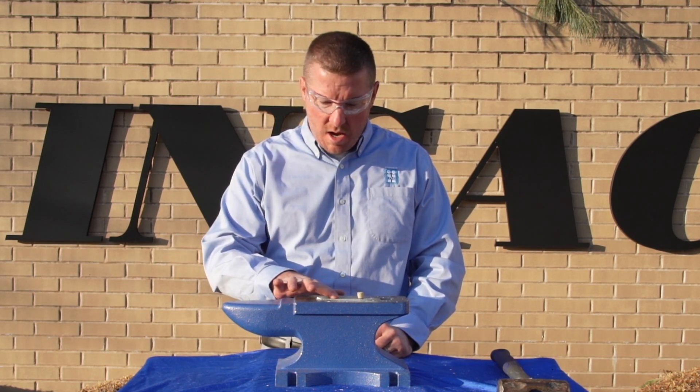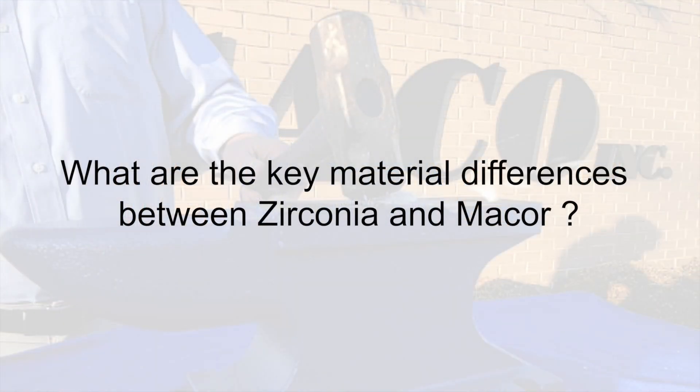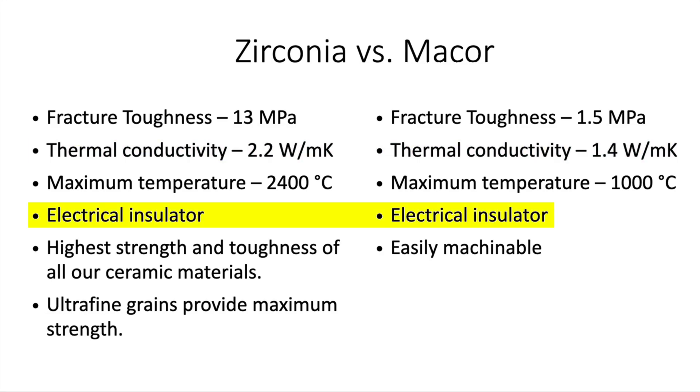We are left with a bunch of pieces of the macor piece. The reason for this demonstration is to show the difference between zirconia and macor. As you can see, there's a huge difference in fracture toughness between the two. However, there are some similarities between the two, such as thermal conductivity and the fact that they're both electrical insulators.